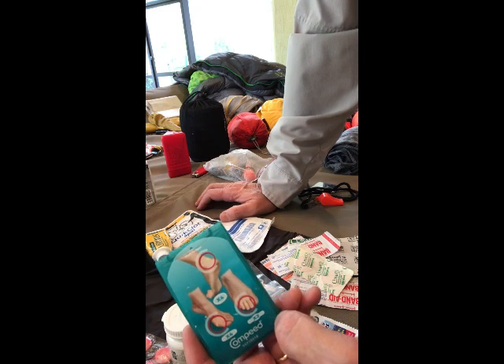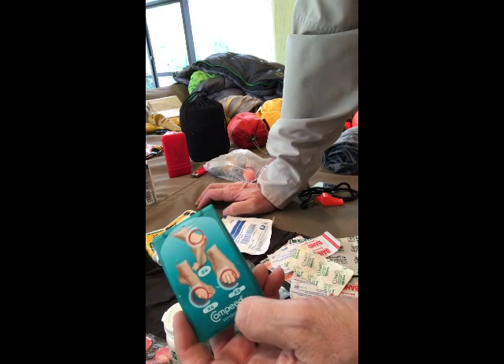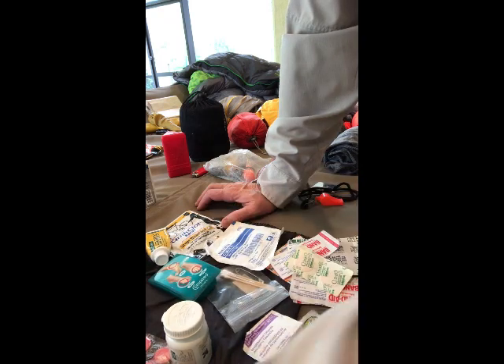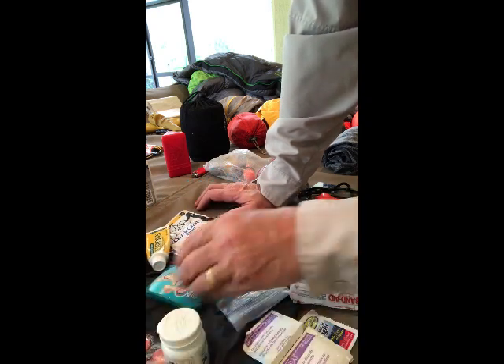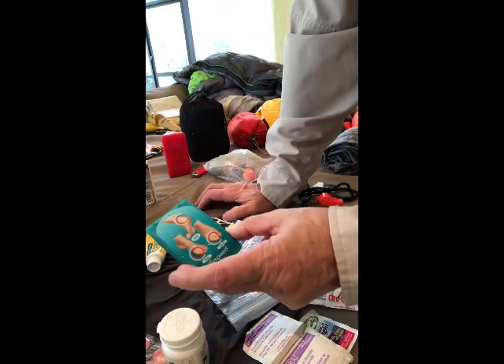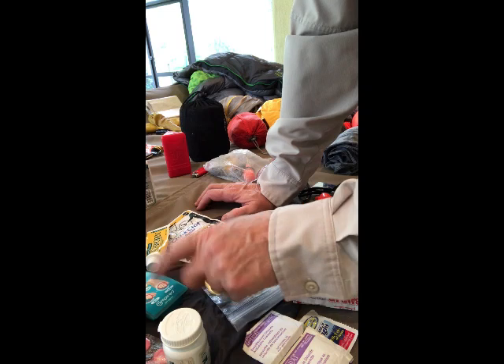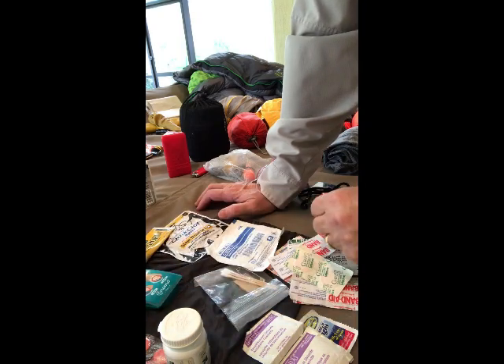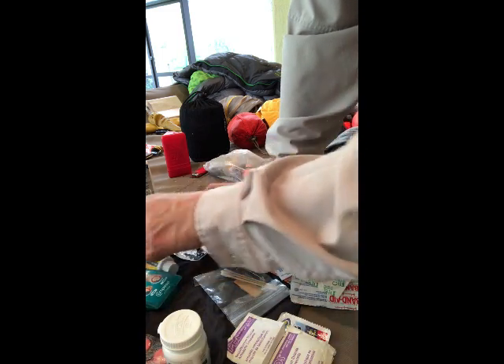Something called Compeed is like a miracle cure for blisters — it's like those moleskin patches but treated with medication, so it's really effective in clearing up blisters much more quickly. I usually order these online under the Compeed name and bring a pack with different sizes. A bad blister can really end your hike or seriously inconvenience you on the trail.